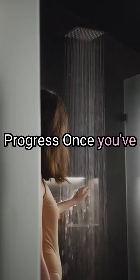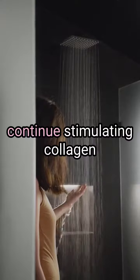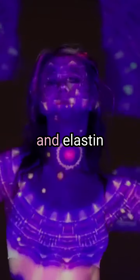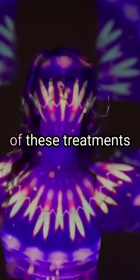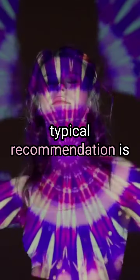Once you've completed your initial phase, maintenance treatments are needed to continue stimulating collagen and elastin production. The frequency of these treatments varies depending on your specific device and individual skin, but a typical recommendation is one treatment.